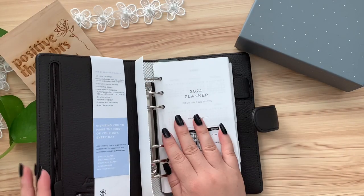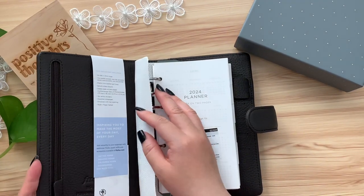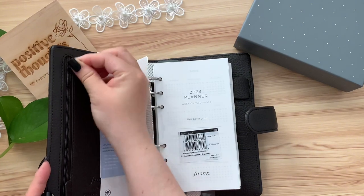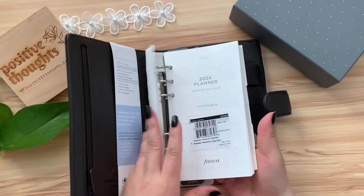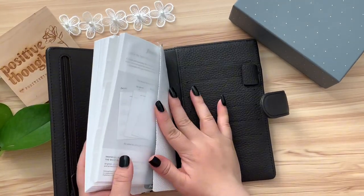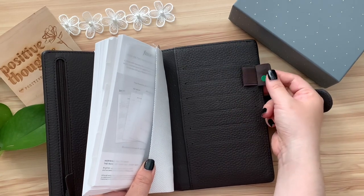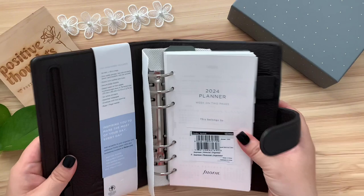Remember to stay with us until the end of this video to see all the incredible products we are giving away. There are stunning planners, stylish stationery, and accessories that will help you stay organized and make a statement in your daily life. Whether you're a planner enthusiast, a stationery lover, or simply someone who appreciates top-notch quality, you're in for a treat.